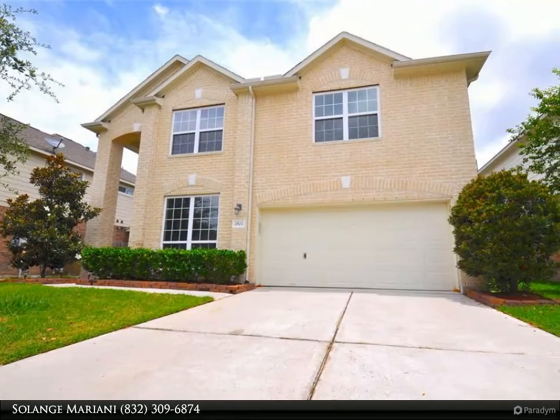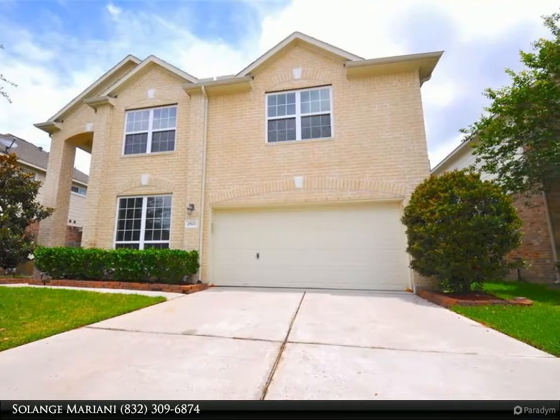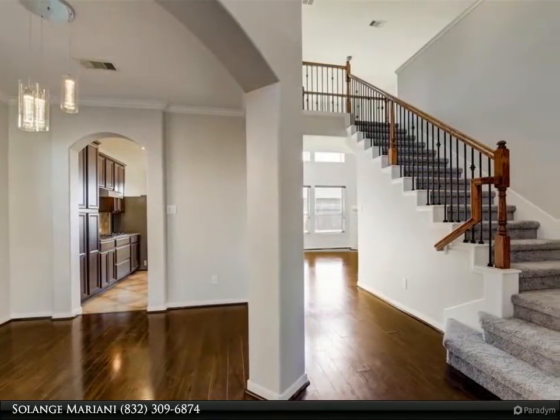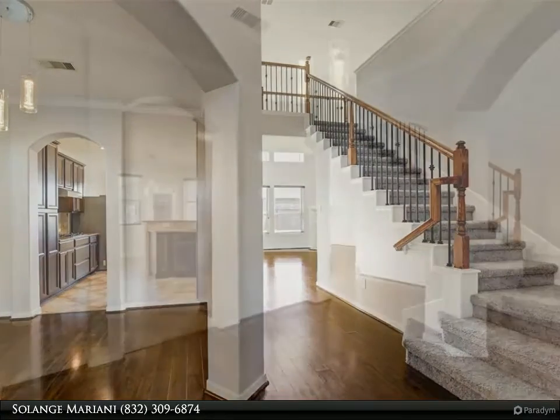This Century 21 Olympian property video is presented by Solange Mariani. Refrigerator, washer, and dryer included. Available for immediate move-in. New carpet on the second story, recently painted in neutral colors, and new fixtures.